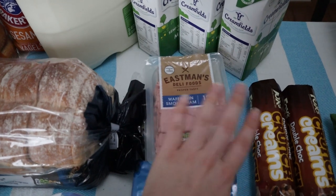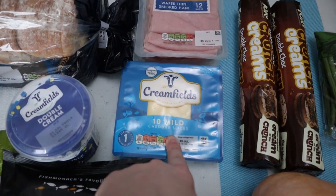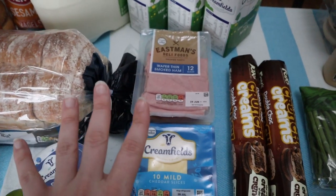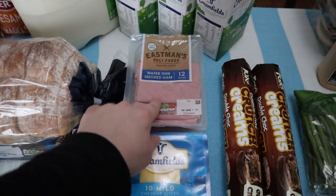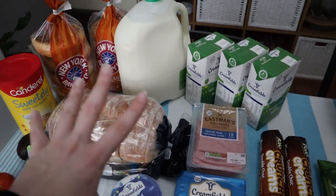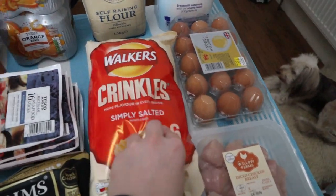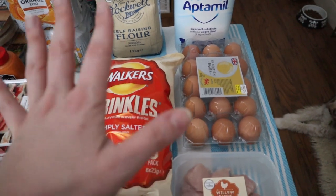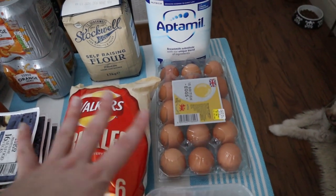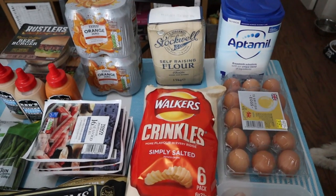These were in the previous haul as well — some things are staples so you'll see them again and again. We have the wafer thin smoked ham and the Creamfields 10-mile cheddar slices. We always get two of these because my partner does his toasties without cheese, so he uses one pack and I use the other with cheese. That wraps up the breakfast group. Over here we also have Walker's Crinkles as snacks and eggs, which we'll use not just for breakfast but for baking as well.